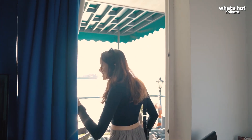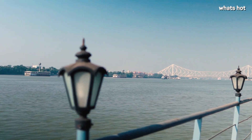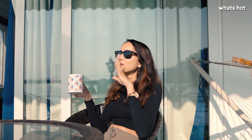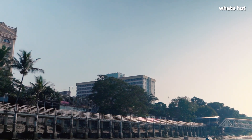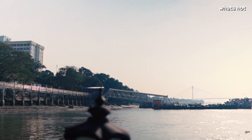I didn't even realize there's a whole deck out here — it's so gorgeous. It's unbelievable how beautiful the view from this deck is. I can literally see the new Vidyasagar Bridge on my left and the Howrah Bridge to my right, and it's bright and sunny in the afternoon. I cannot even wait to see how this view is going to look at sunset.